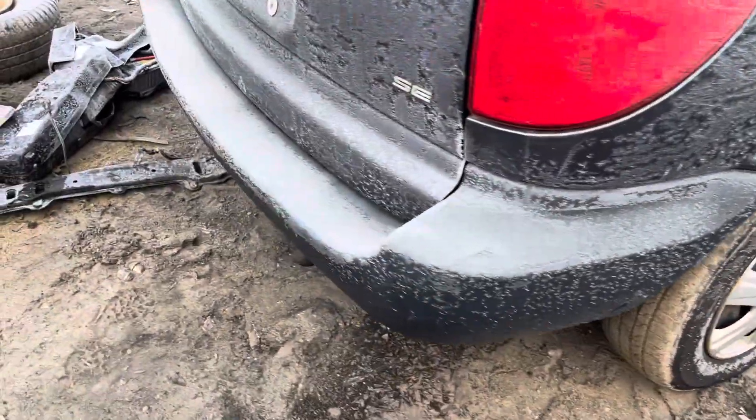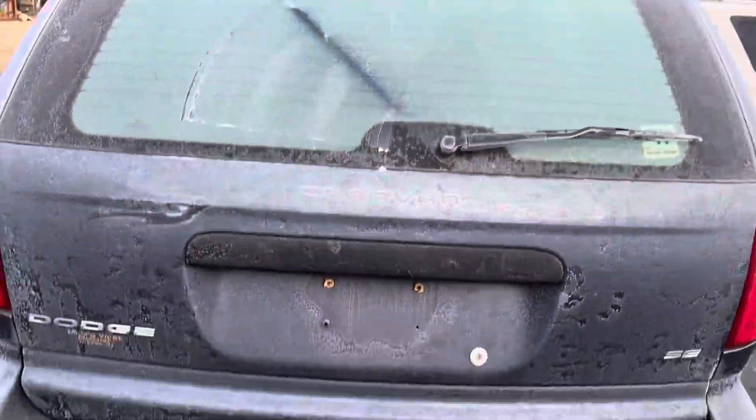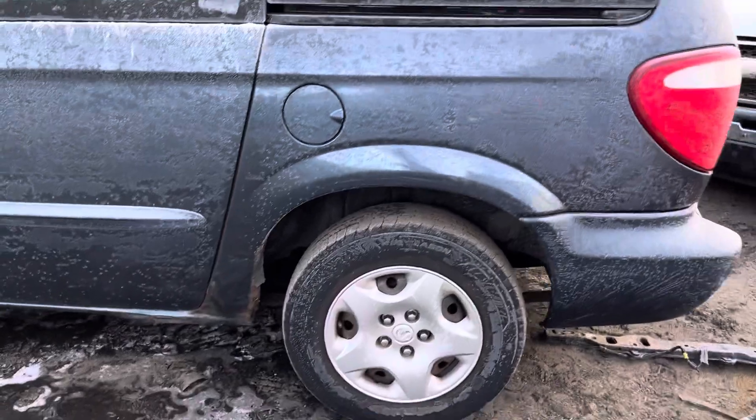Taillights, rear bumper, and the lid all look good. Other taillights good, other quarter the same — has a slot on the bottom.